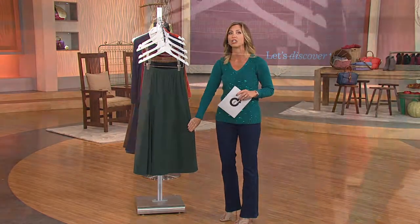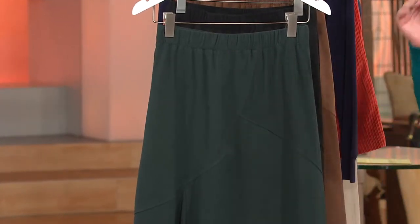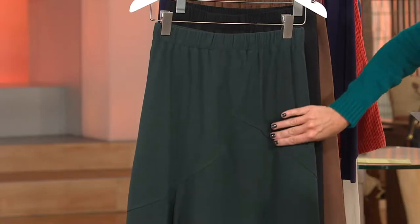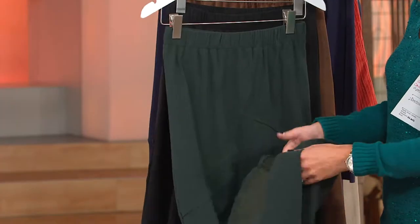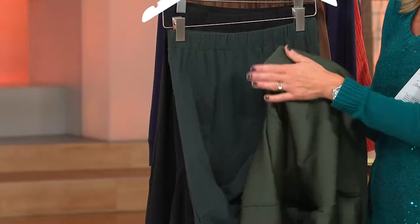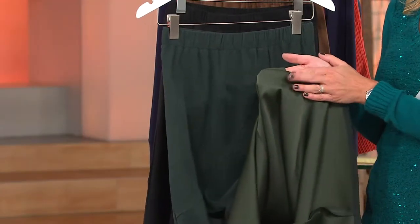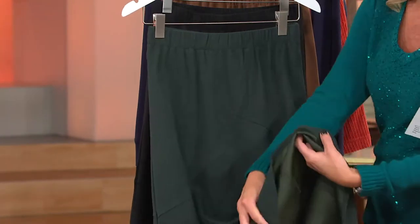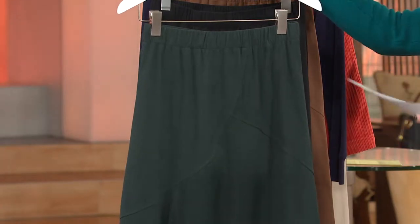You're looking here in the front at a dark pine green — look at how rich that is. This is moleskin, and what that is is a fabric that on the outside feels like suede, with that peachy fuzz effect. It has that suede hand, and on the inside it has a silky backing so it feels really great against the leg. Not all moleskin is created equal — Denim & Company does it very, very well.